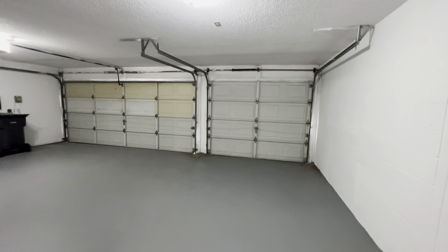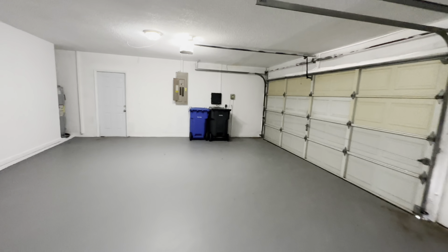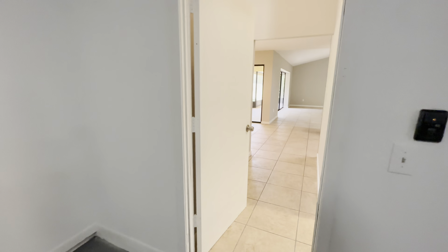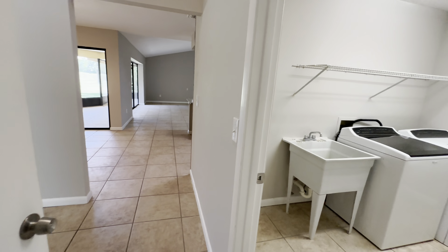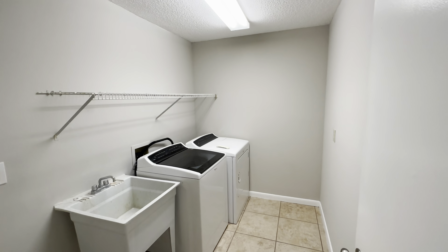Right out here will be your three-car garage. There is a door out to the side yard, and your water heater is tucked in the corner over there. It's a nice big three-car garage. Coming in and out of the garage, immediately to your right is your laundry room.